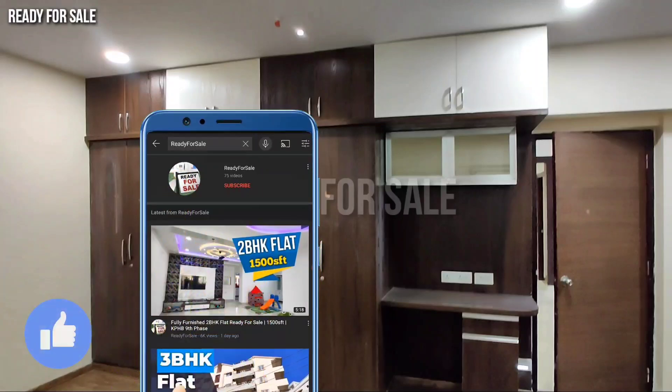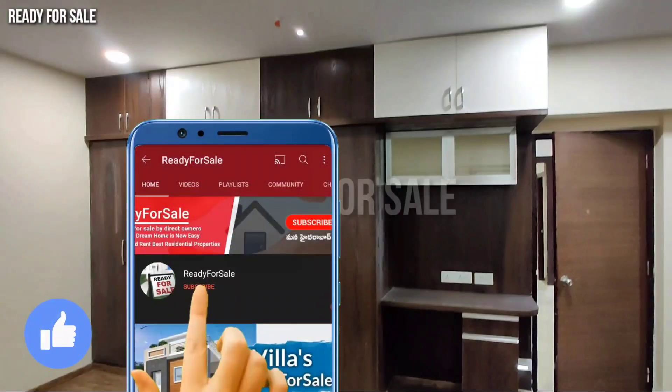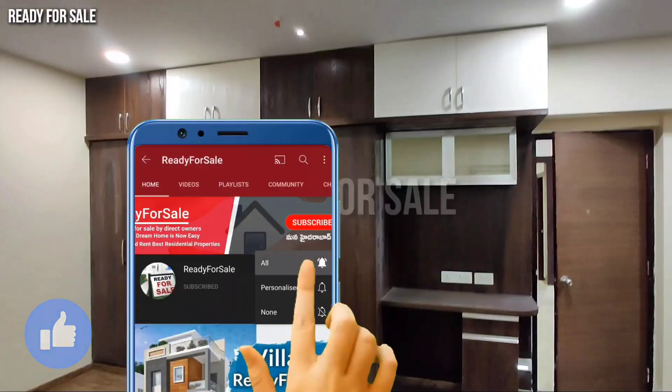Please subscribe to our channel and activate the bell icon. We will do all the video updates on the property.